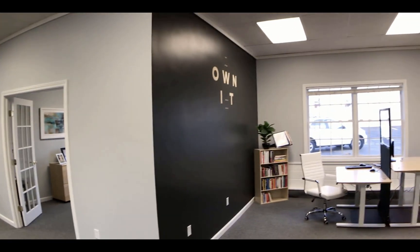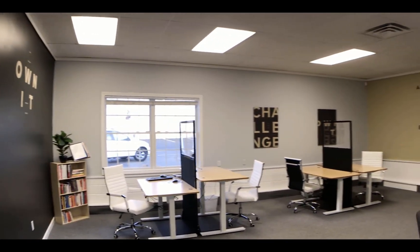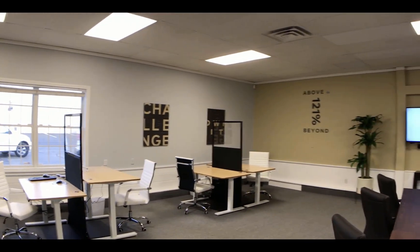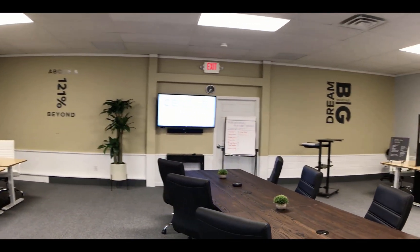Each of the desks in this room have a sit-and-stand feature, and there's a monitor at the end of the room for training and events. This is a great room — we use this all the time. I call this our Starbucks table.